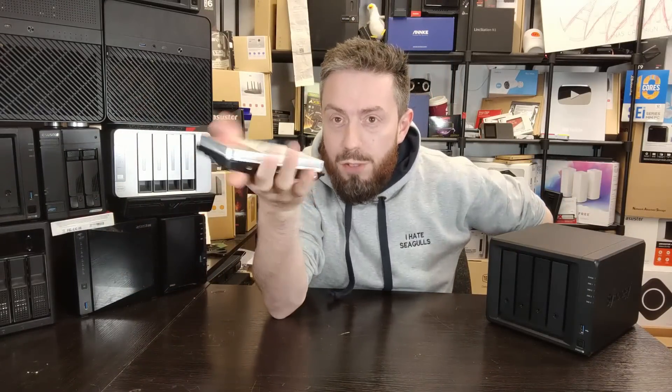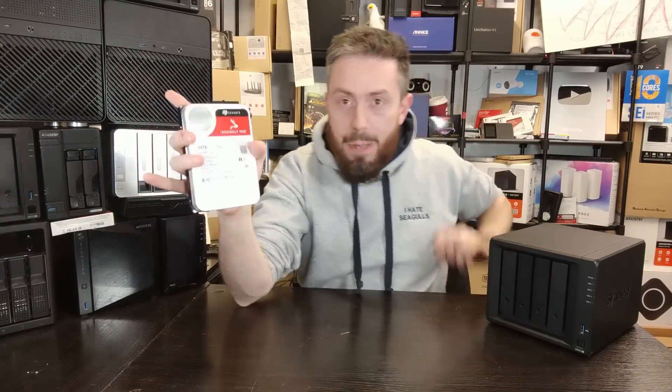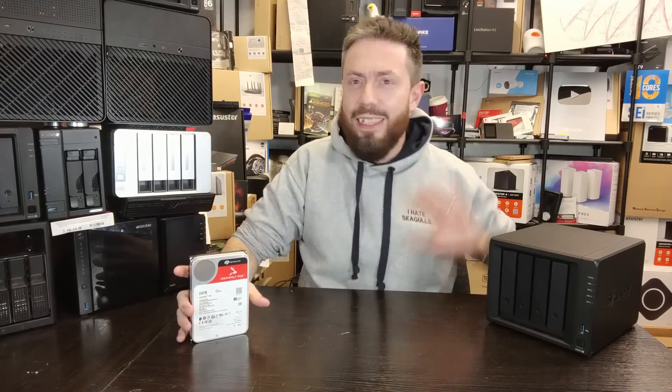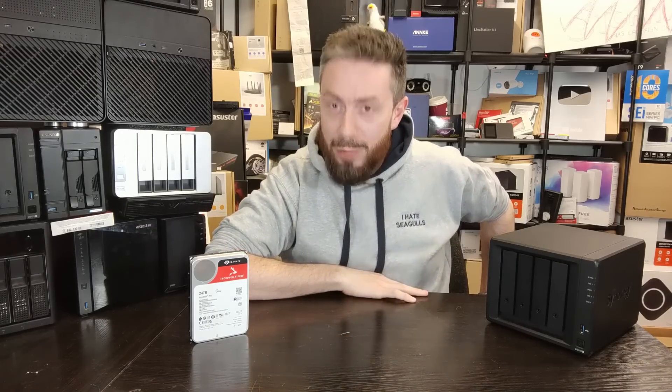24 terabytes — that's absolutely insane for one drive. That means in this simple little four-bay NAS here I could put four of these inside and have 96 terabytes of storage. Let's be realistic, that's too much space. You do not need 96 terabytes of storage in your four-bay NAS system, and if you do, you have got a problem — and if that's coming from me, that's when you know it's bad.